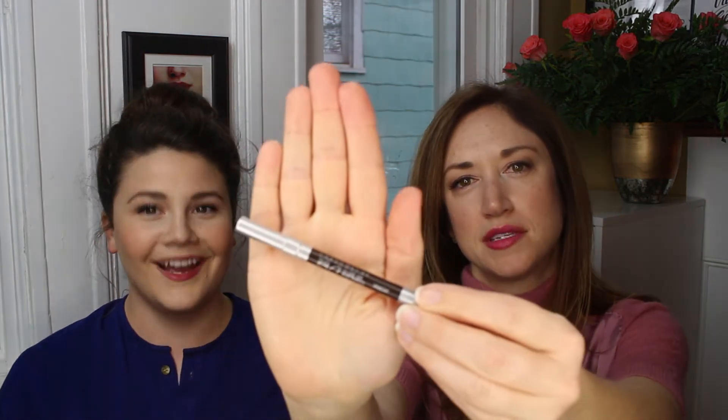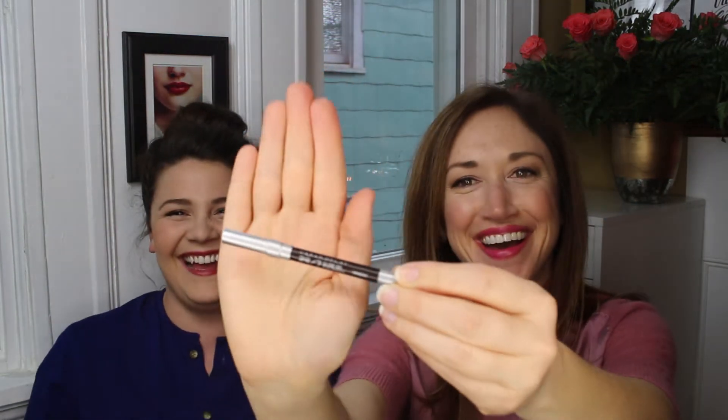My favorite pencil is the Urban Decay 24/7 in Smokehouse. I use it all the time because I have brown eyes — it's a blackish-brown and it's really pretty on all eye colors. A lot of times because it goes on as kind of a gel liner, I'll use an angle brush to apply it on myself and on other people.